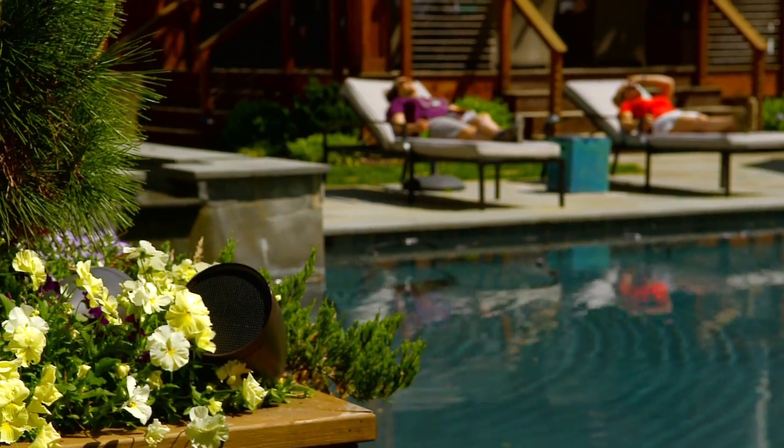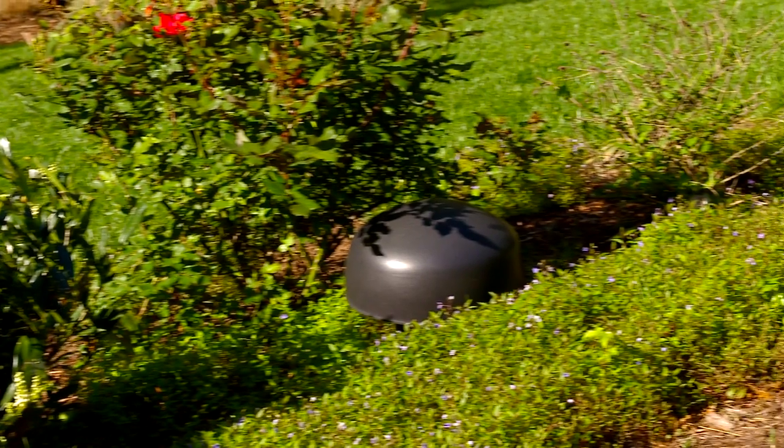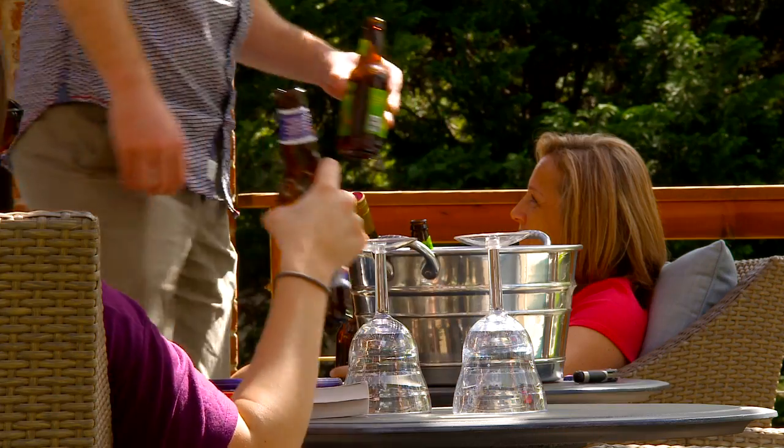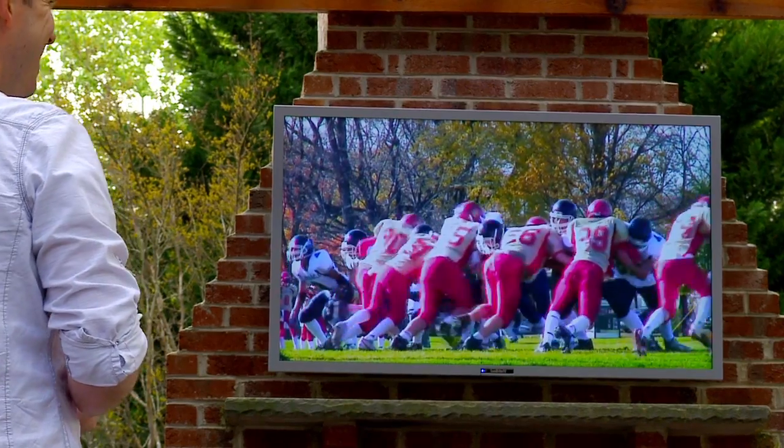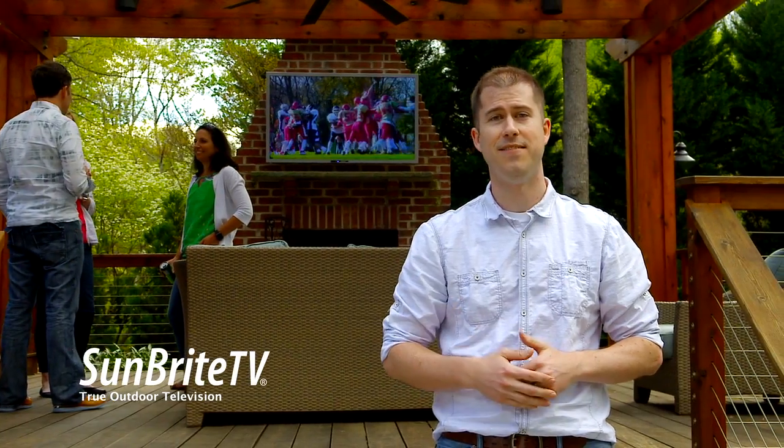But relaxing outside doesn't have to be limited to audio. Maximize outdoor entertainment with Sunbright TV, the only true outdoor TV that can stand the test of time.